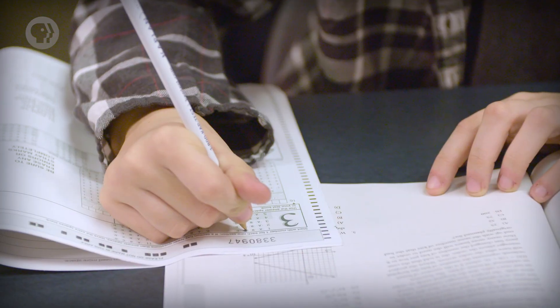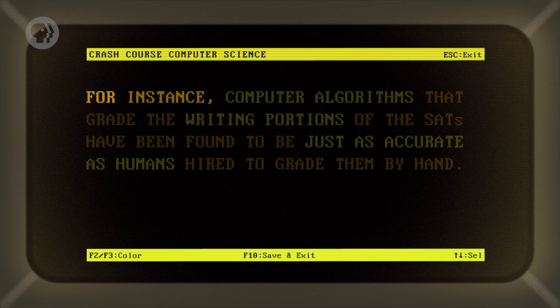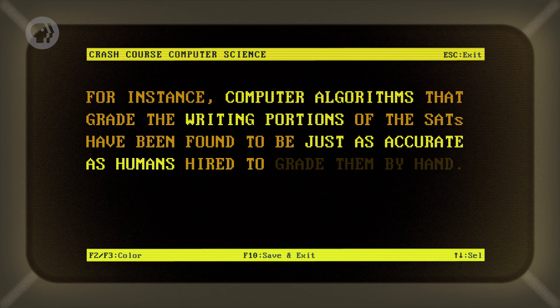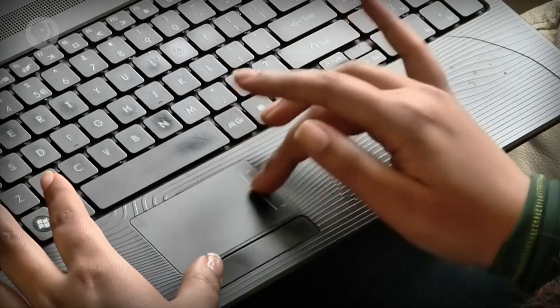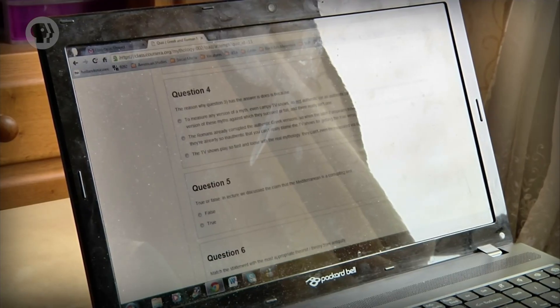However, we can support their efforts with technology, like by using algorithms. We can match perfect learning partners together out of potentially millions of groupings. Also, parts of the grading can be done with automated systems while humans do the rest. For instance, computer algorithms that grade the writing portions of the SATs have been found to be just as accurate as humans grading them by hand. Other algorithms are being developed that provide personalized learning experiences, much like Netflix's personalized movie recommendations or Google's personalized search results.